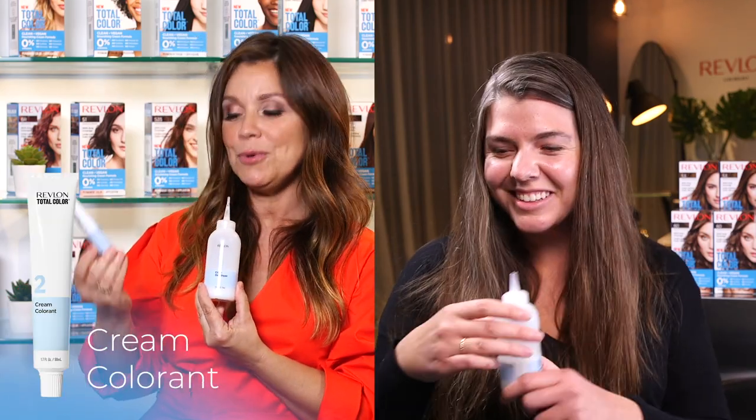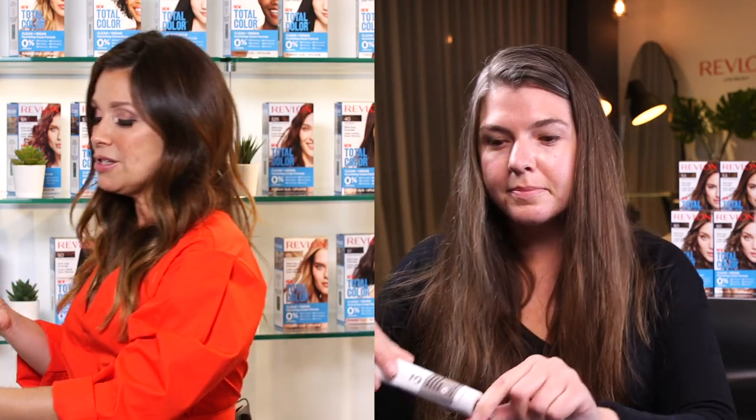Greta walks Hannah through the box of color — light natural brown — so she knows exactly what to do. There are three pieces in the kit: number one, the color developer bottle; number two, the cream colorant in a tube; and number three, the conditioning gloss, which is set aside for later.